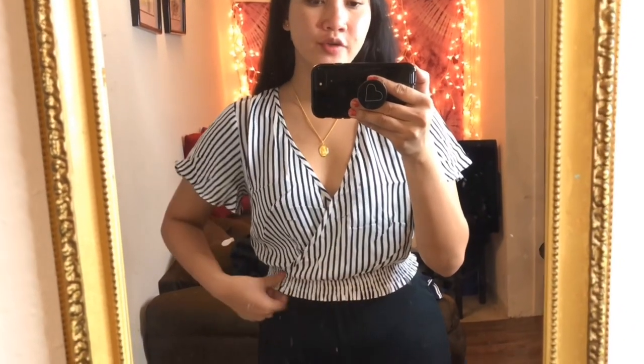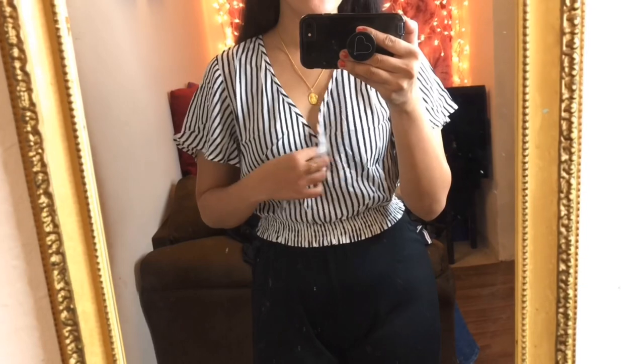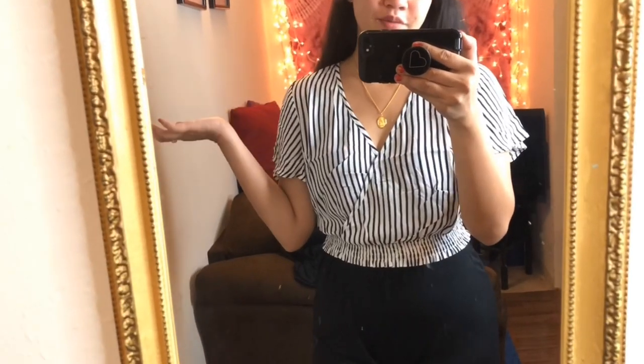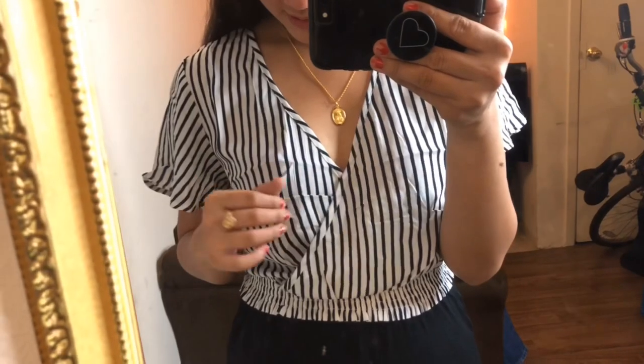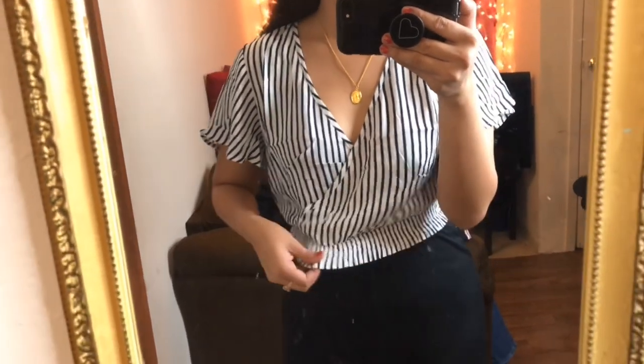The next outfit I have is this crop top — it's like a wrap top. It's kind of open here and doesn't really have a secure button, but I really like it, I think it's really cute. I really like the material. It's white and blue stripes, so it's really cute. It has this scrunchy detail on the bottom.